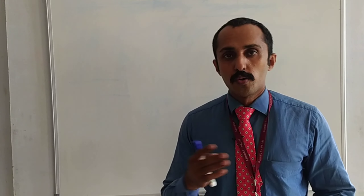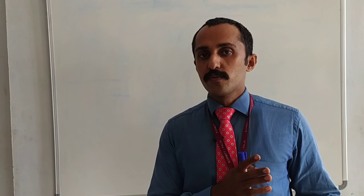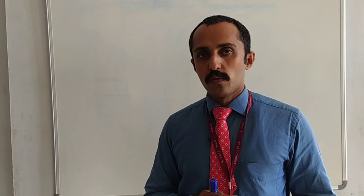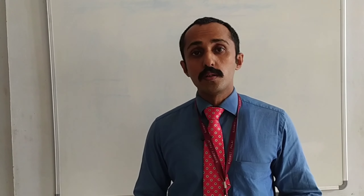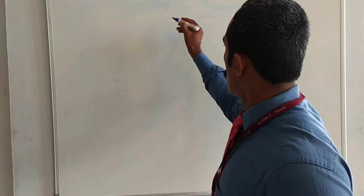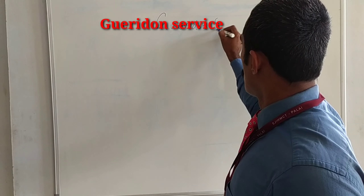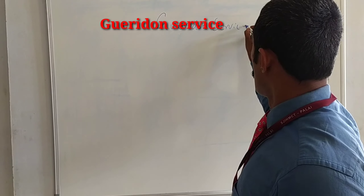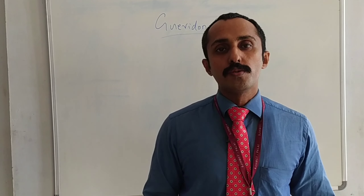Hey students, today's class is all about Guéridon service. In the last class we learned different types of services with their advantages and disadvantages. So we are going in detail. I will tell you the definition of Guéridon service.